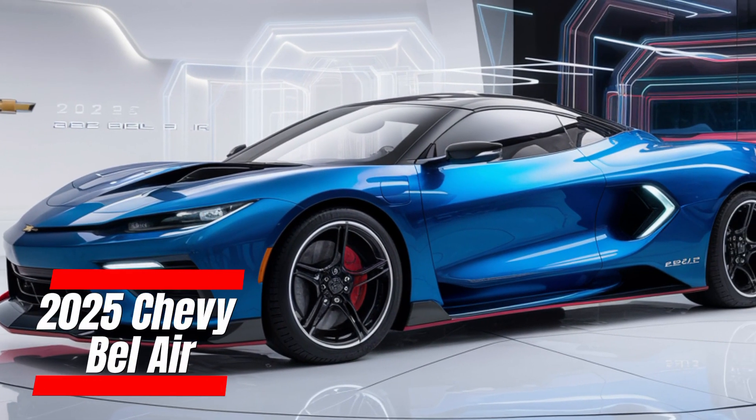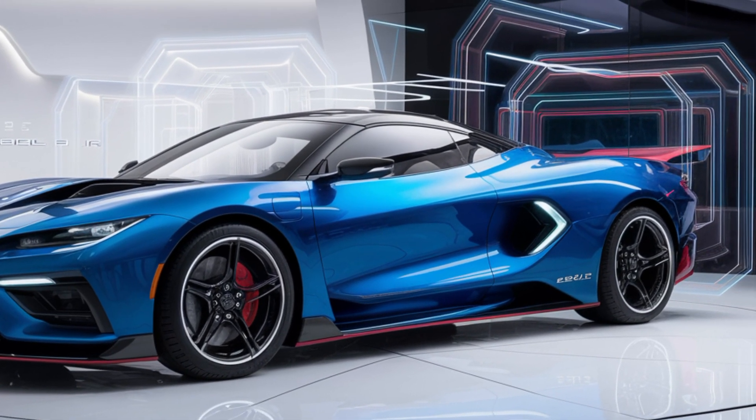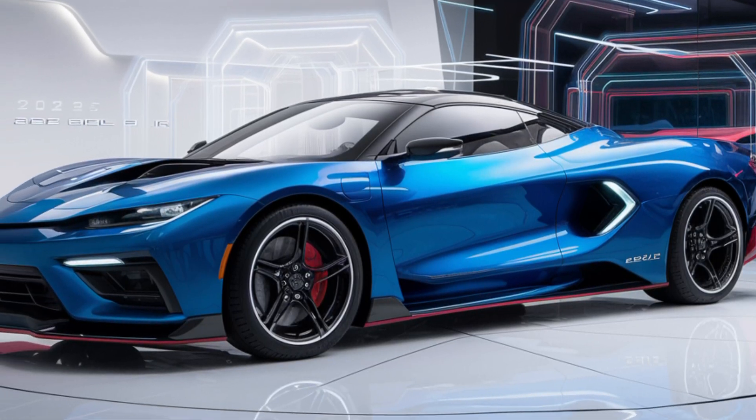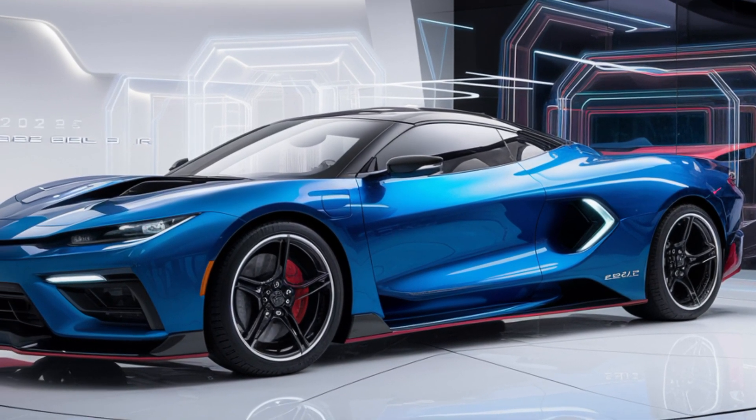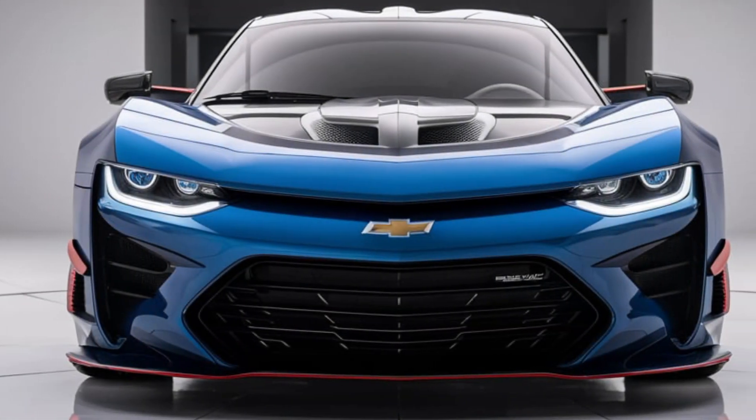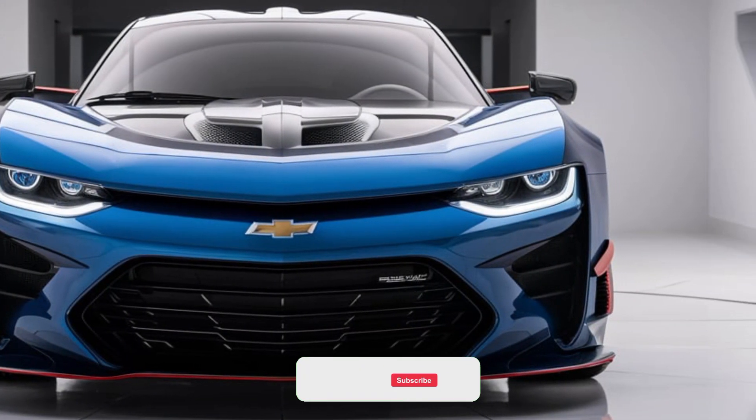The 2025 Chevy Bel Air brings back a name that's synonymous with American automotive history, known for its iconic design from the 1950s. The new Bel Air is a modern reimagining of a true classic, blending retro styling cues with cutting-edge technology and performance.